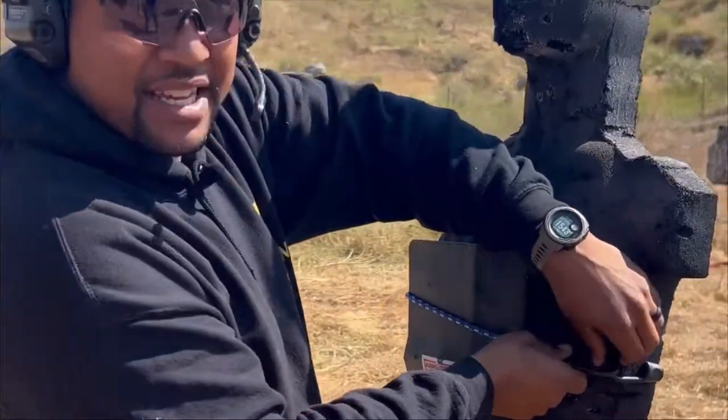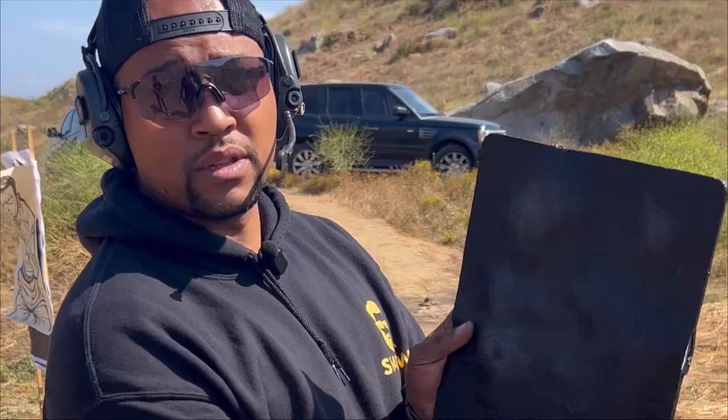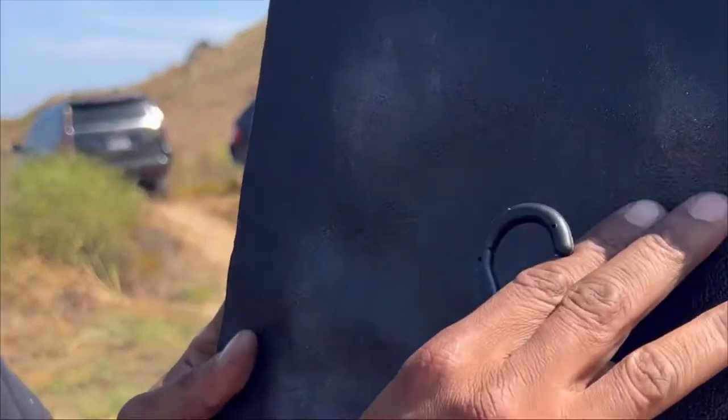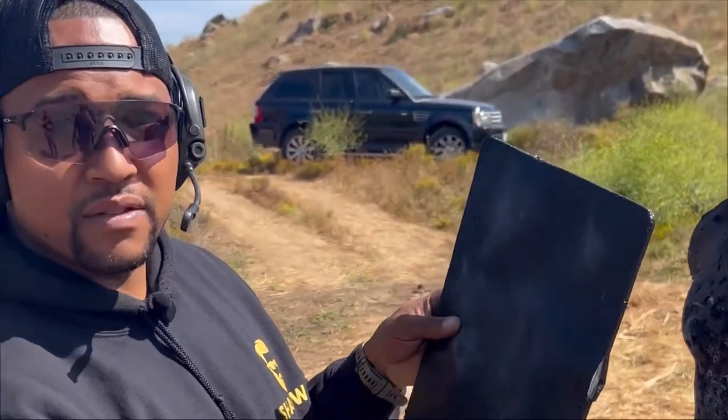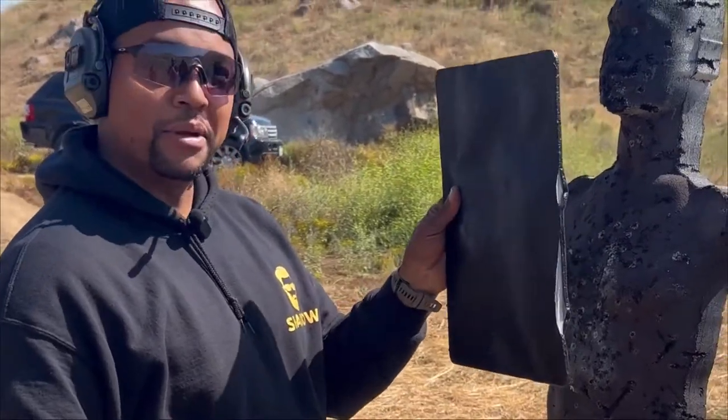I have to say, I'm pretty optimistic actually. Not one went through. All 17 rounds — a little deformation — but all 17 rounds trapped inside the plate. A little bit of pressure, that's it.